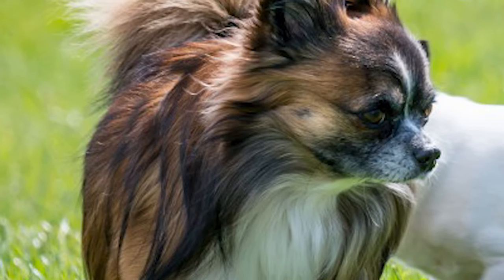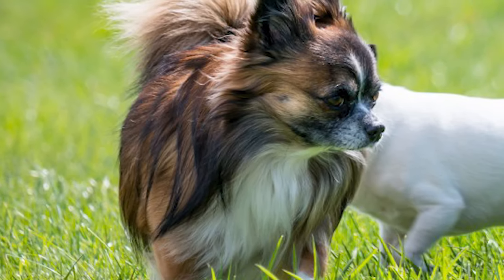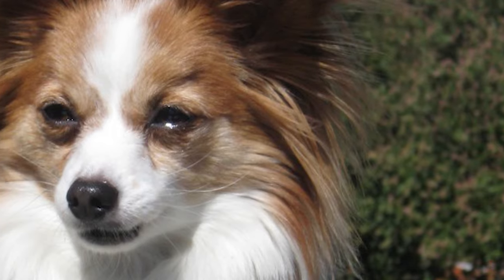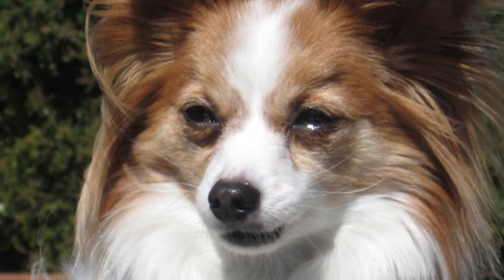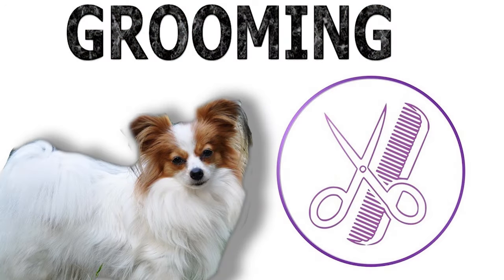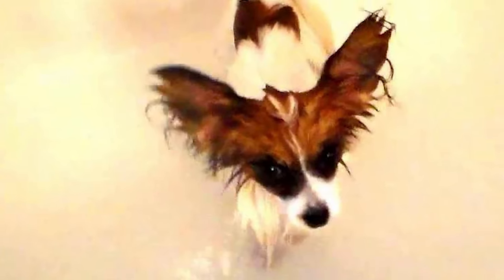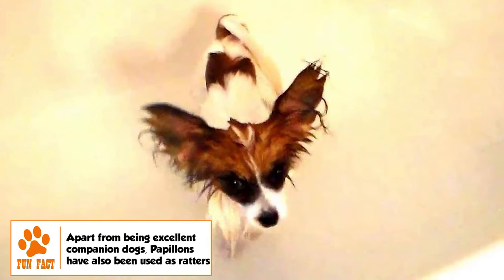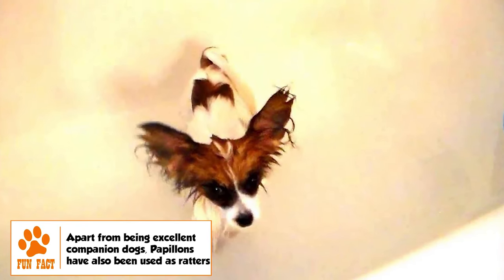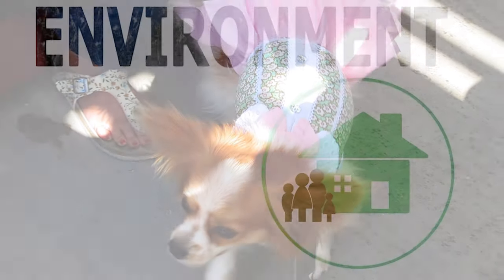The coat is abundant, long, silky, straight, and single-layered. The tail is covered with a long, flowing plume. There is a wide range of color and marking combinations specified by the American Kennel Club. Absence of an undercoat makes coat care very easy for the Papillon. Brushing two to three times every week along with bathing once every month should keep the coat in good condition. Ears should be checked regularly to prevent infection due to debris buildup. Brushing of teeth and trimming of nails have to be regular too.